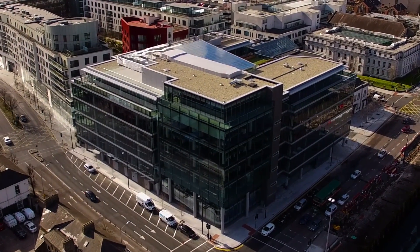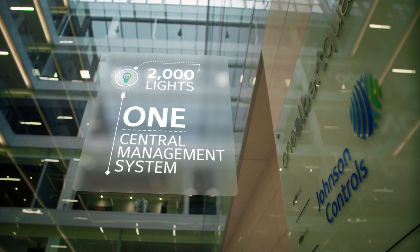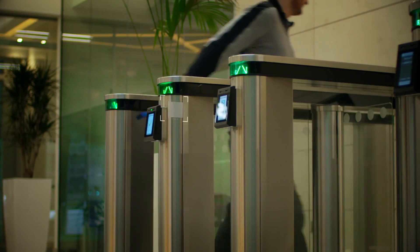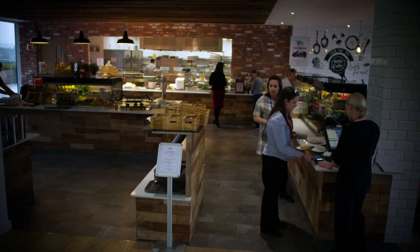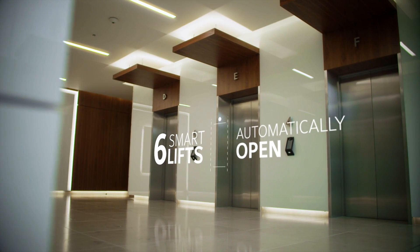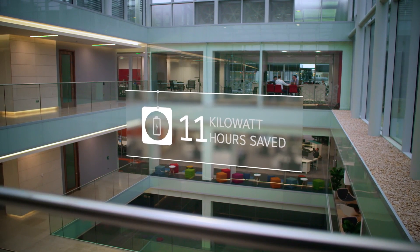Every day in this smart building, 2,000 lights are controlled from one central management system, illuminating 170,000 square feet of space. 320 people arrive at five access card readers, informing two chefs how much food to prepare for the day ahead. Six smart lifts automatically open, taking staff to their floor securely, saving 11 kilowatt hours of energy.